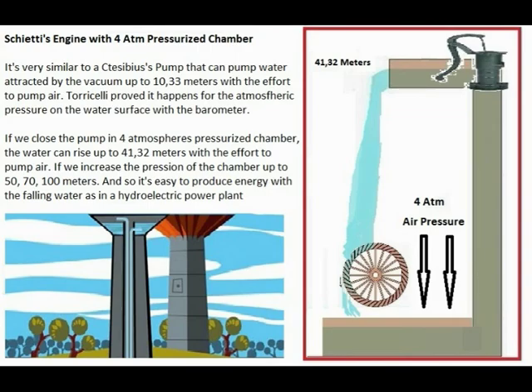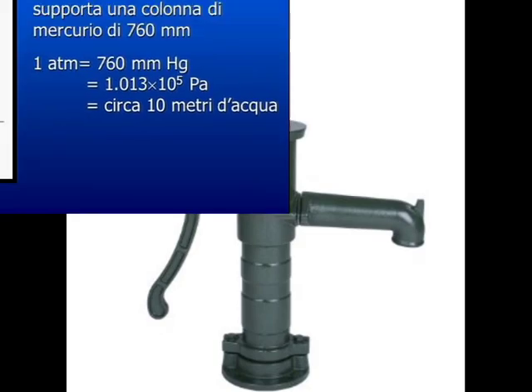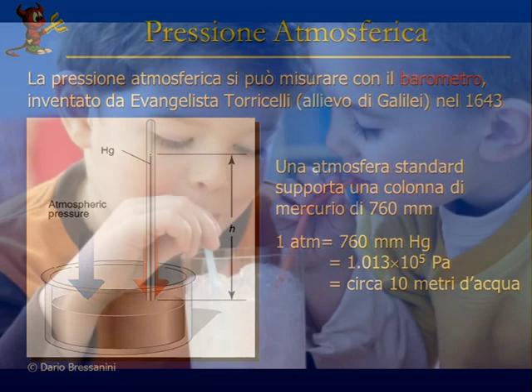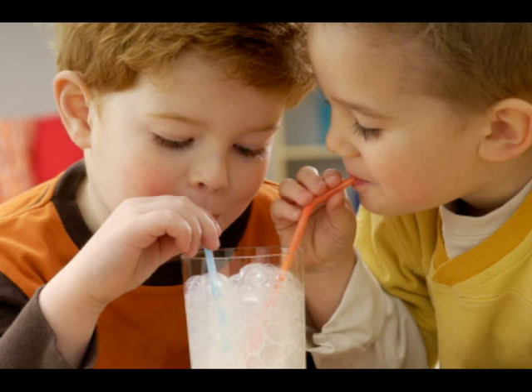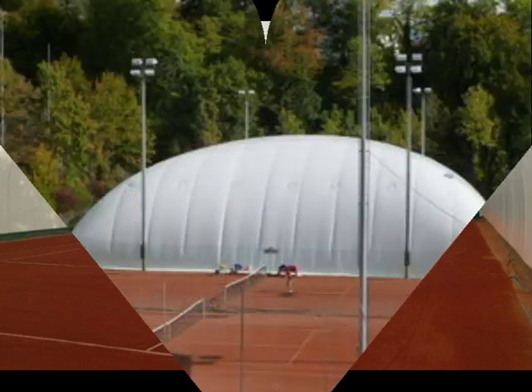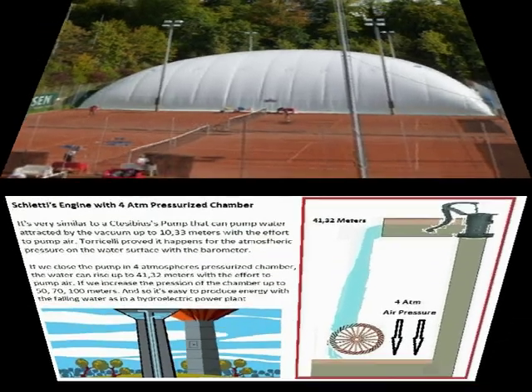I don't need to show you prototypes because the working examples are the Ctesibius pump, Torricelli's barometer, and the drinking straw. If you want to do some experiments in a pressurized chamber, the right place is under the balloon of a tennis court where the high pressure is more than 2 atmospheres. Thank you.